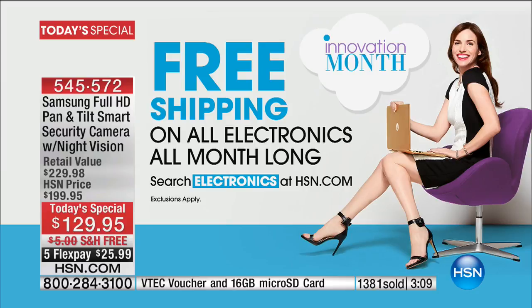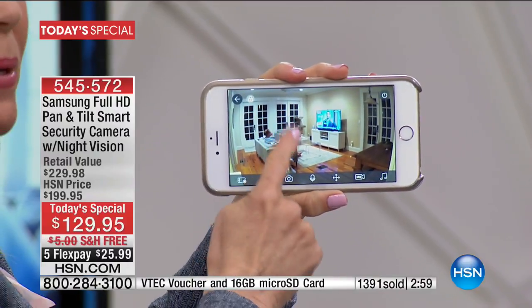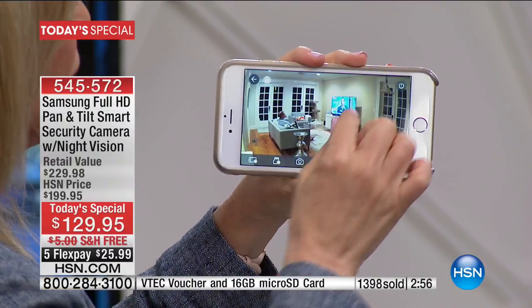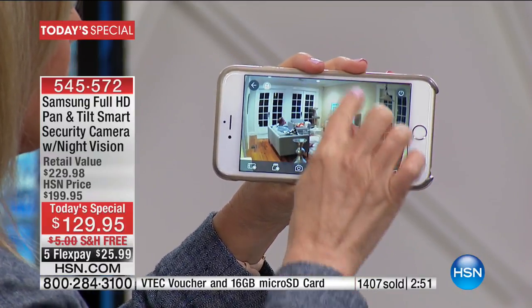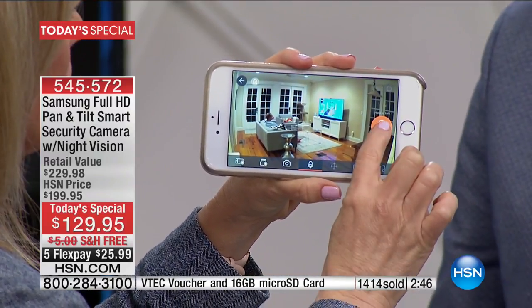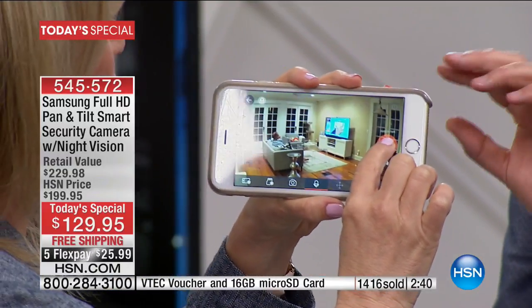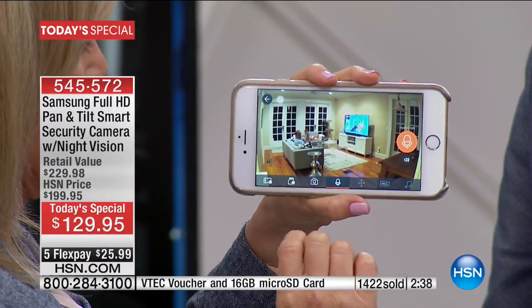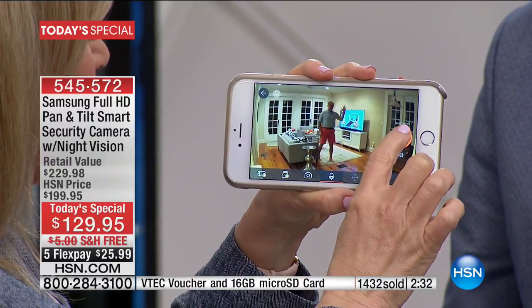If you're not convinced yet, here it is — this is my house. I'm in the HSN studio but this is my house in Tampa. You can see how crystal clear it is. Let me zoom in. There's the HSN TV — we have it on. My husband is right there. Hey JD, if you can see us, wave. This is Adam and I in the studio. There he is, he's waving. He's going to stand up — that's live right now.